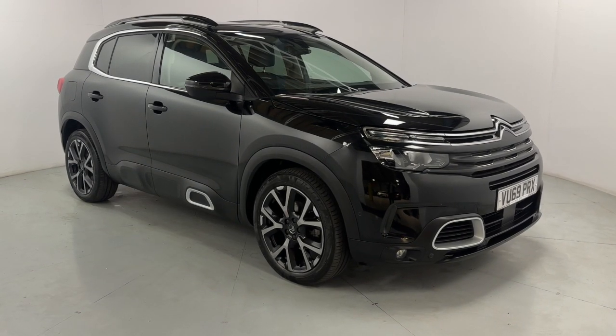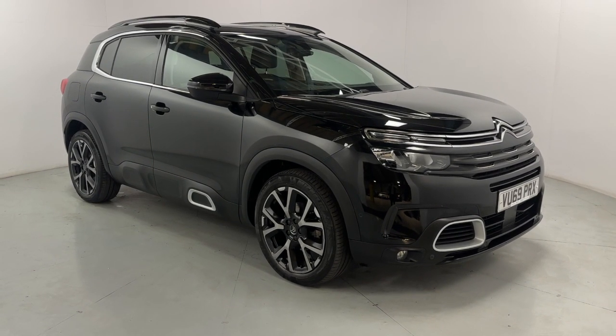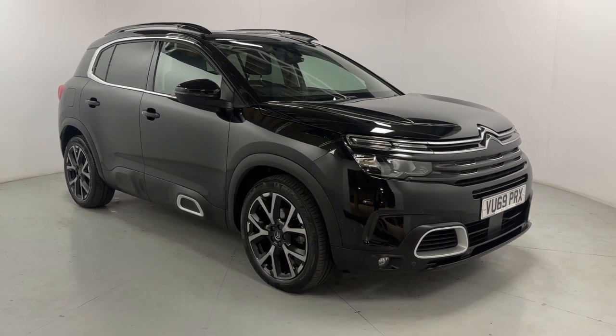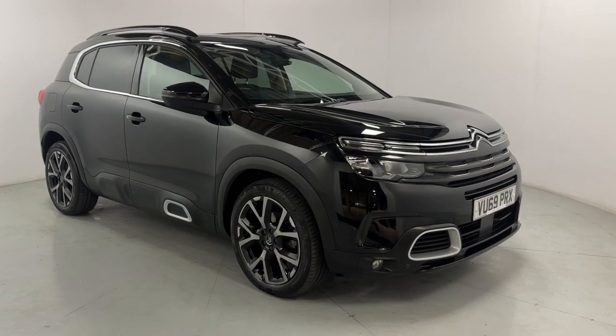Welcome to LMC. Today we're taking a look at the Citroen C5 Aircross Flare Plus Pure Tech Edition. It's got a 1.6 litre petrol engine with an automatic gearbox and it's on 34,700 miles.